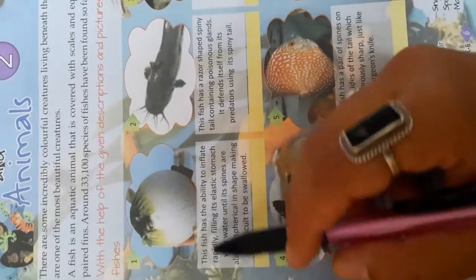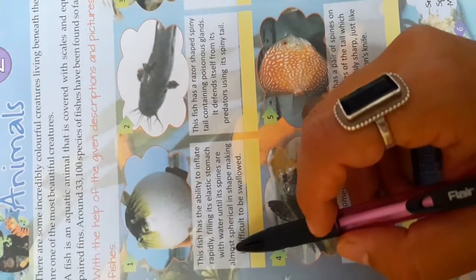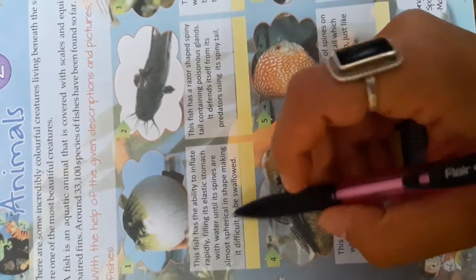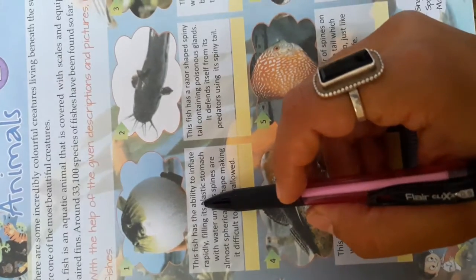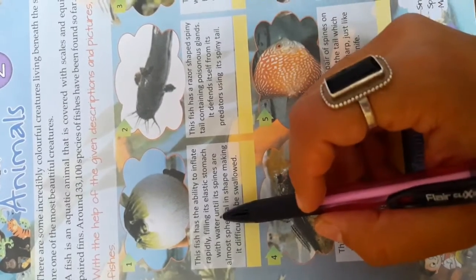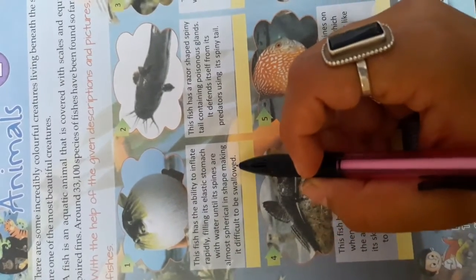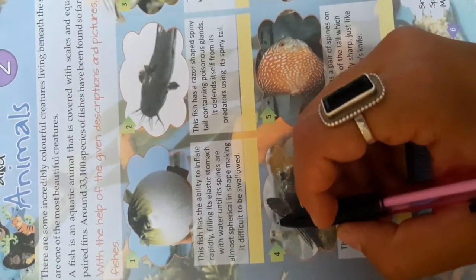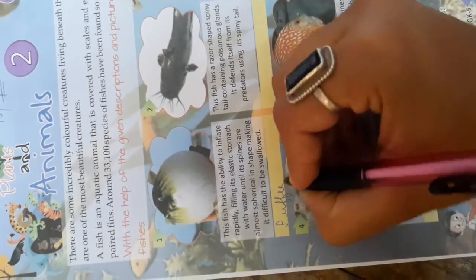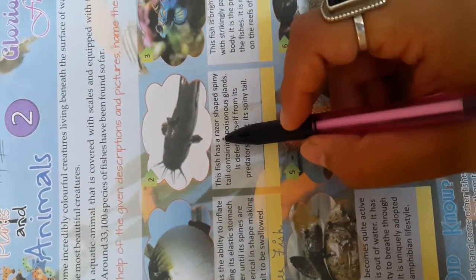This fish has the ability to inflate rapidly, filling its elastic stomach with water until its spines are almost spherical in shape, making it difficult to be swallowed. It quickly fills its elastic stomach with water until its spines form a spherical shape, making it difficult to be swallowed. The name of this fish is the Puffer Fish — P-U-F-F-E-R Fish.